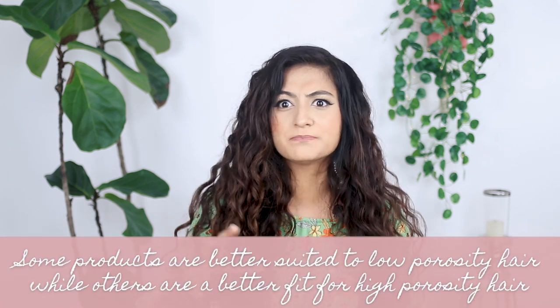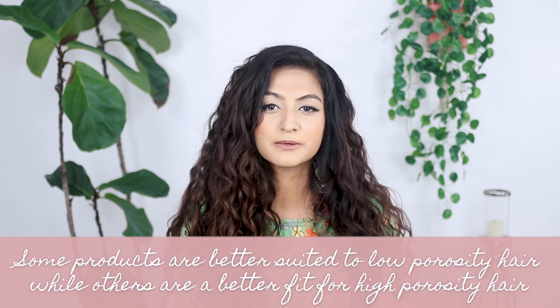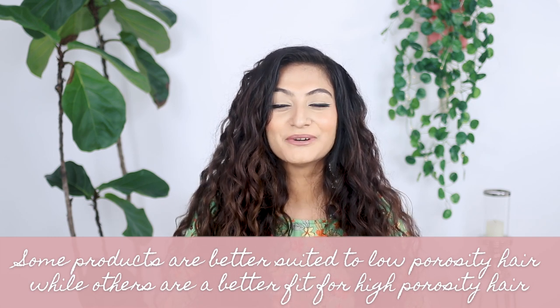Another thing I want to say is that I've never come across a product that is bad. I wouldn't go as far as to call a product good or bad — I don't believe in absolutes like that. So with that being said, let's start with the first product. This is the Plum Hair Mask.